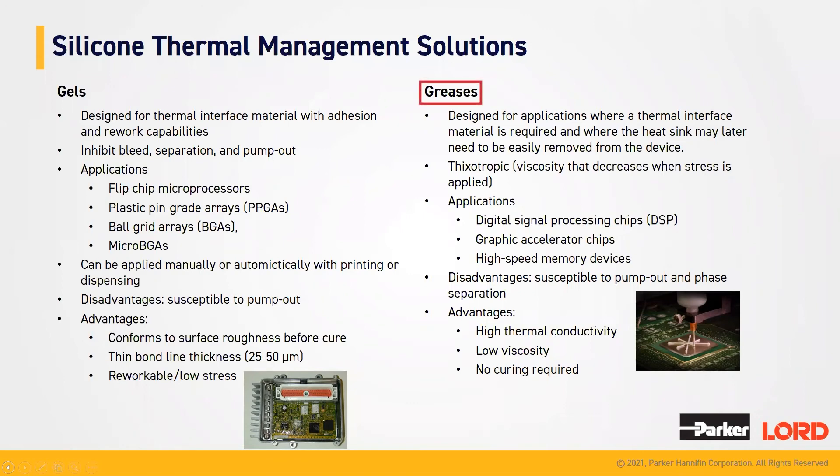Our greases were designed for applications where a thermal interface material is required, and they were made so that they can be easily removed from a device. Our greases are thixotropic, which means that the viscosity can decrease when stress is applied. Just like our gels, our greases are also used with a lot of computer products — digital signal processing chips, graphic accelerator chips, high speed memory devices, and the list goes on. Some of the disadvantages are that they are susceptible to pump out and phase separation. The advantages are that they have high thermal conductivity, low viscosity, and no curing required.